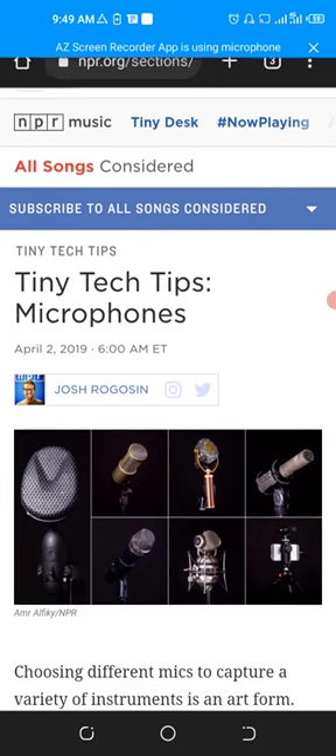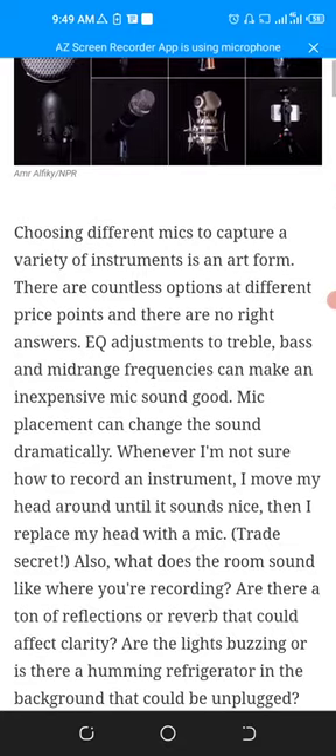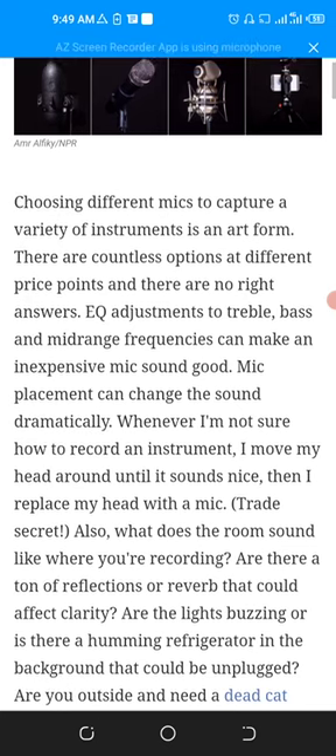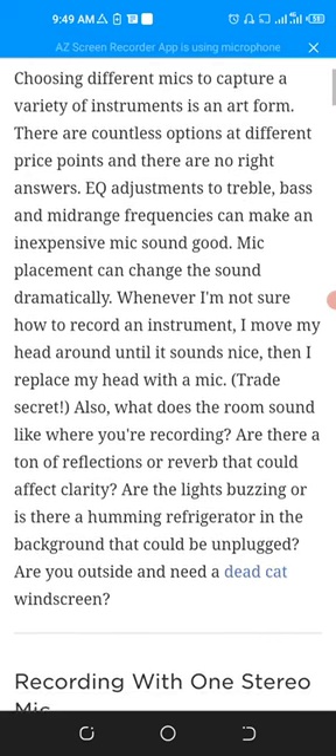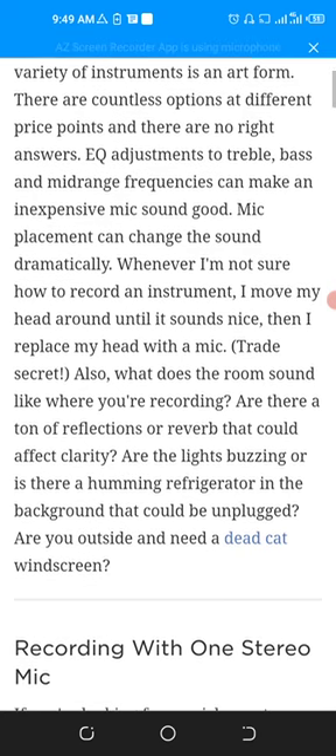If you are going to purchase a microphone, then you should follow these instructions. Choosing different mics to capture a variety of instruments — there are countless options at different price points, and there are no right answers. Adjusting treble, bass, and mid-range frequencies can make an inexpensive mic sound good.